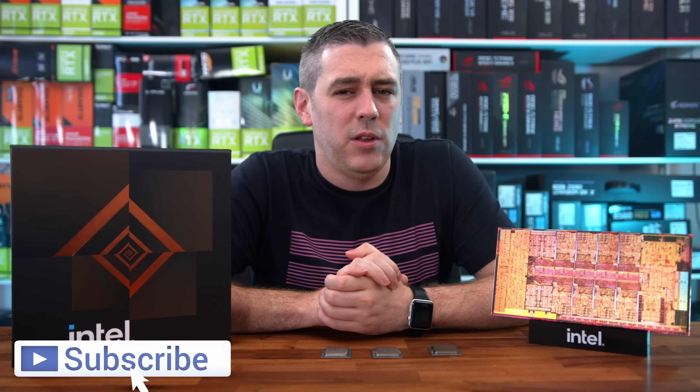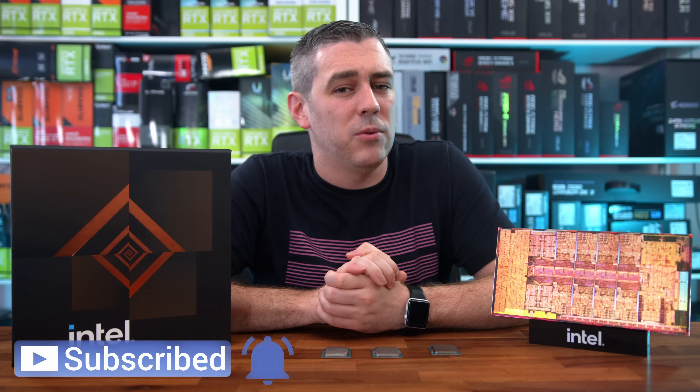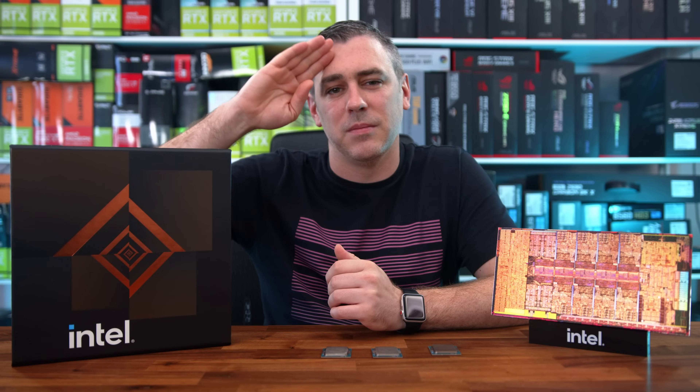Hopefully you enjoyed this video. If you did, you know exactly what to do. I will see you in the next one. See you later, guys. Bye bye.